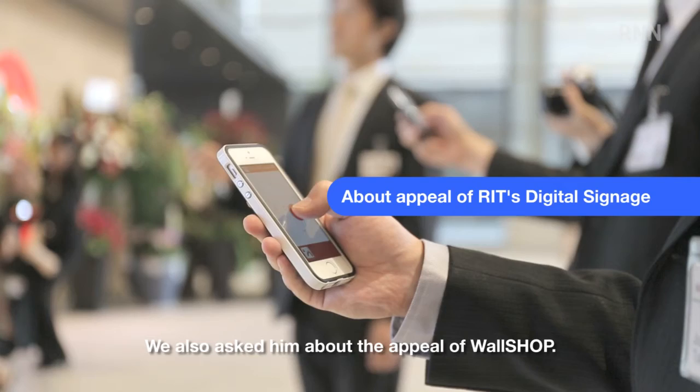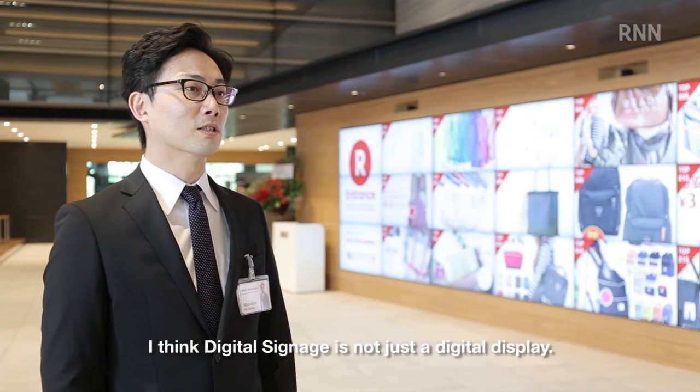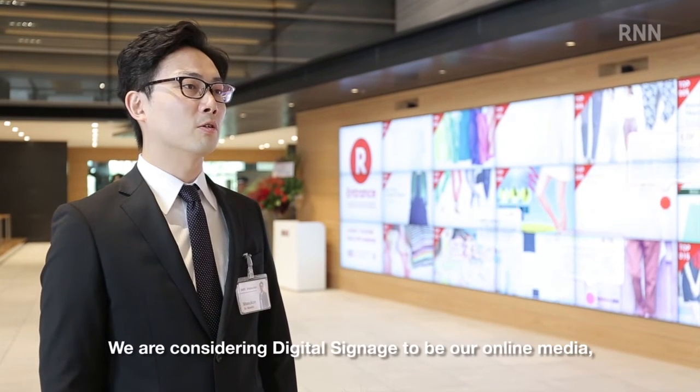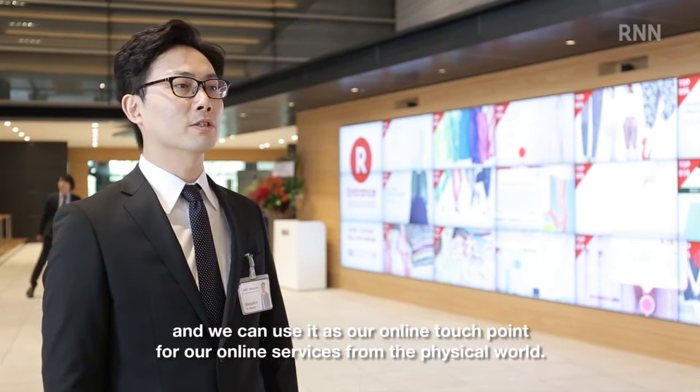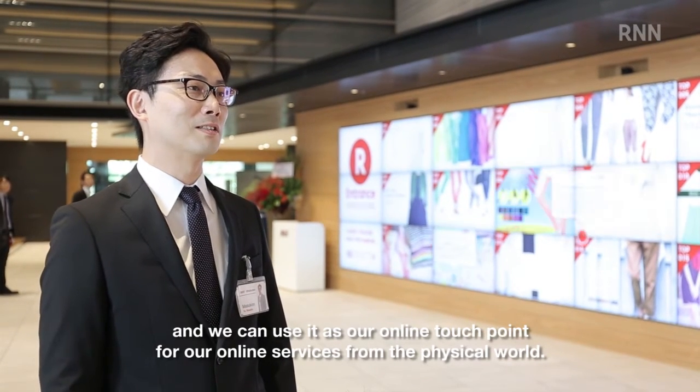We also asked them about the appeal of Wall Shop. I think digital signage is not just a digital display. We are considering digital signage to be an online media, and we can use it as an online touch point for our online services from the physical world.